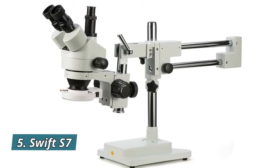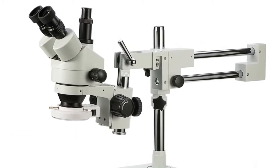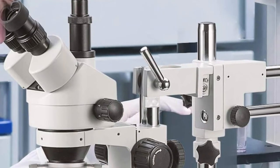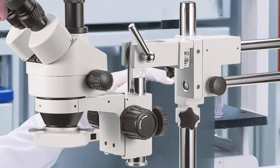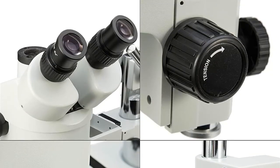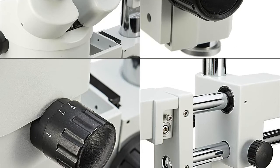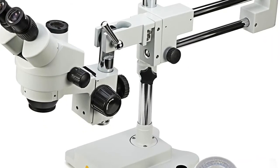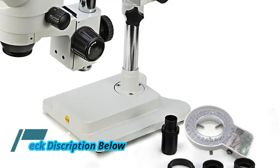Number 5: Swift S7, a stellar stereo microscope for research, gemology, circuit board and electronics repair, engraving, and other uses that require a high level of surface magnification. Two super wide field 10X eyepieces with diopter adjustment pair with the 0.7x to 4.5x zoom objective lens, offering a continuous magnification range of 7x to 45x. The trinocular head is tilted at an ergonomic 45-degree angle to decrease eye and neck strain, and includes a third port for an additional eyepiece or camera.